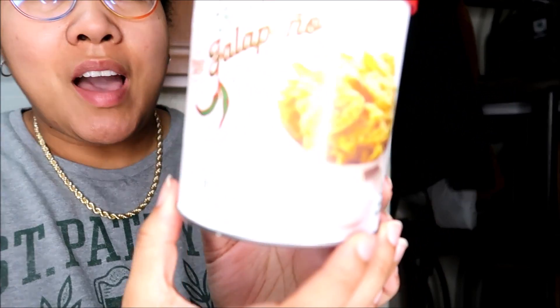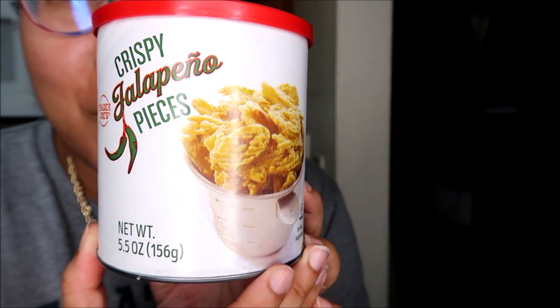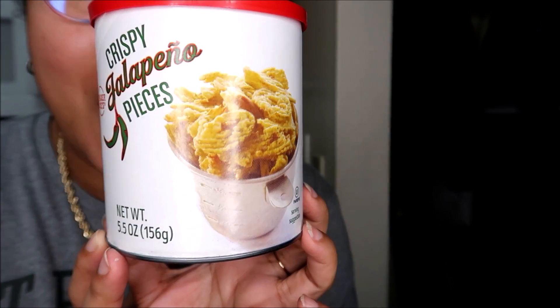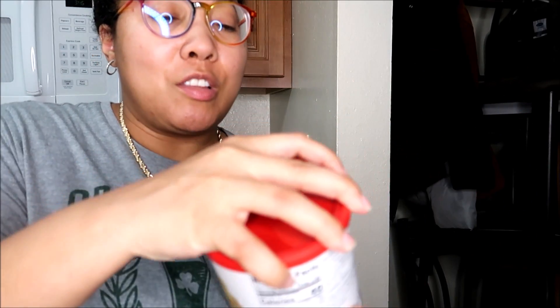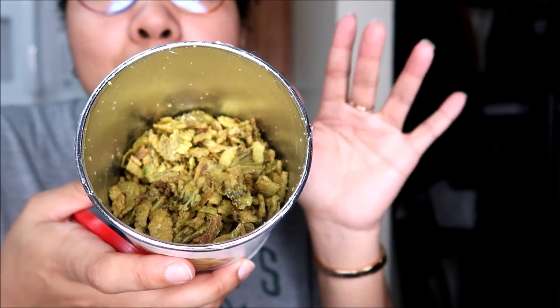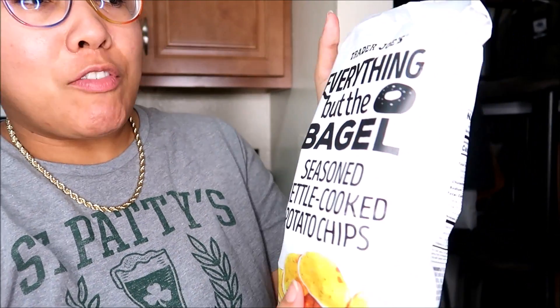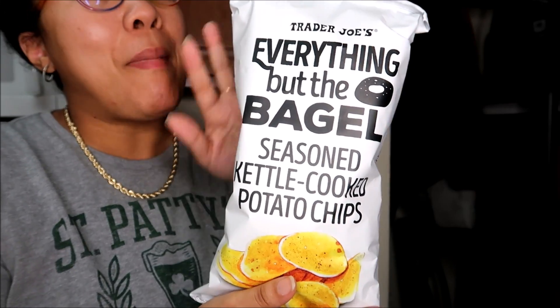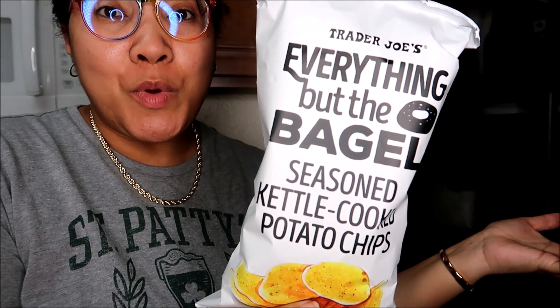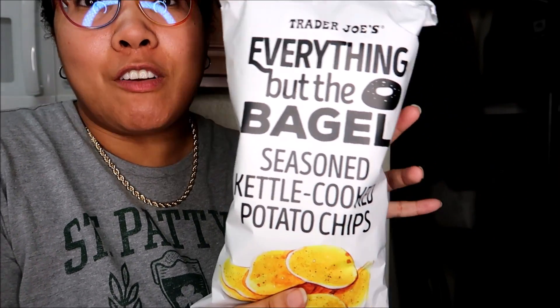This is a brand new item at Trader Joe's — it's their crispy jalapeño pieces. I love spicy food. This is literally just little thin slivers of jalapeños that are fried. I saw on Instagram that people put these on their burgers for crunch and spice, on top of mac and cheese, on top of pasta dishes, and I've just been eating them like potato chips. I don't find these to be spicy at all — just a bare whisper of spice. This one may not be permanent yet, but I think it will be because it sells out. And this is the everything but the bagel kettle chips — these are so good. These are actually my best friend's but I'm using them as a prop because I also love them.